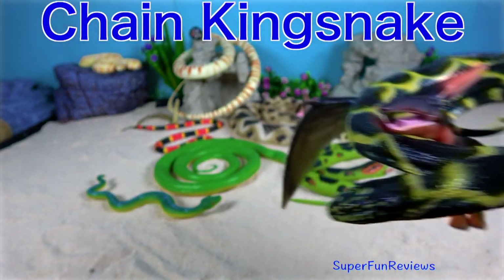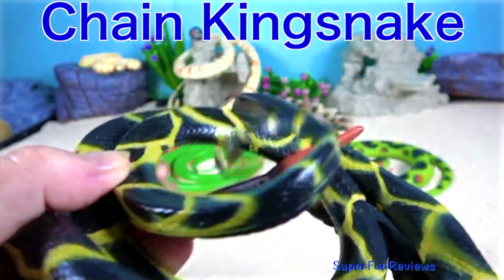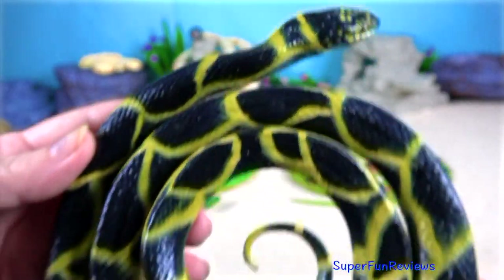The chain king snake is a harmless colubrid species endemic to the US and Mexico. It's a favourite amongst collectors.